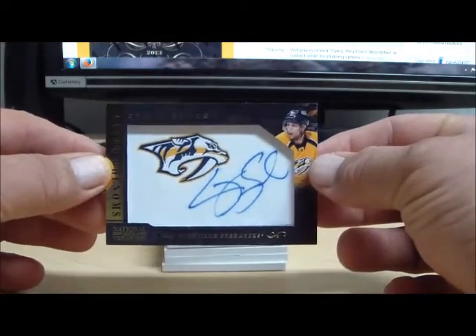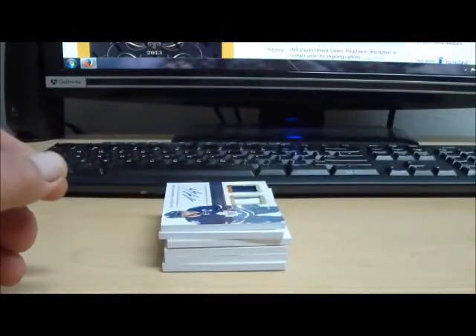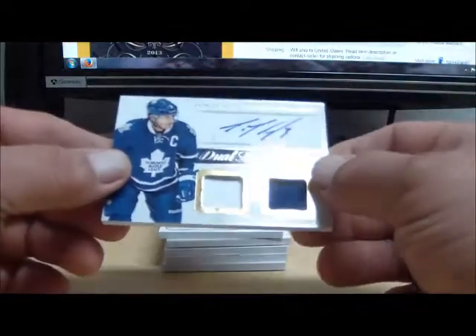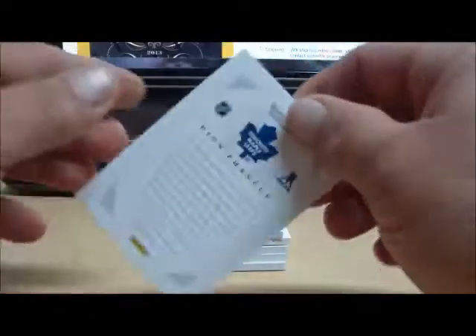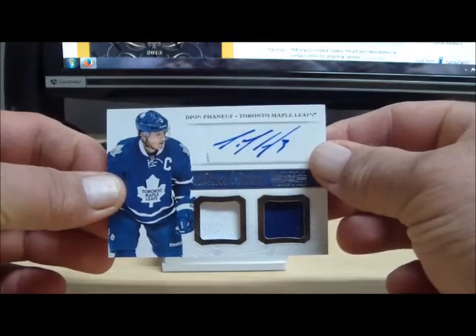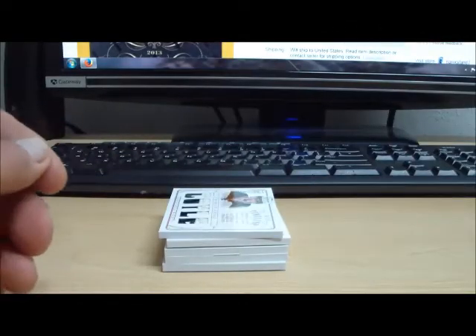The Nashville Predators tonight belong to Tadal86. Next up is a dual memorabilia autograph — Dion Phaneuf for the Toronto Maple Leafs. Phaneuf for the Leafs going to CUS0384. That's the dual jersey auto.